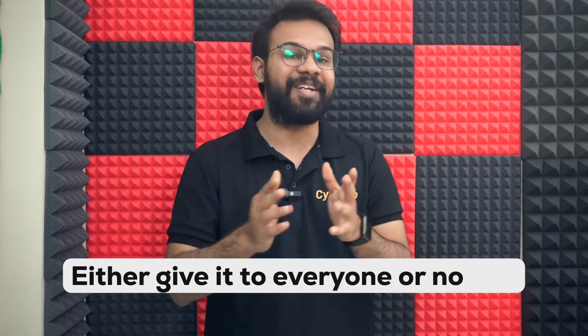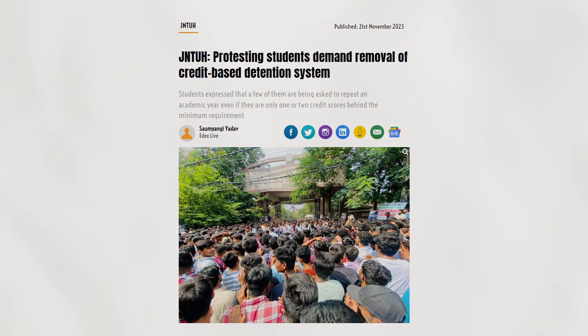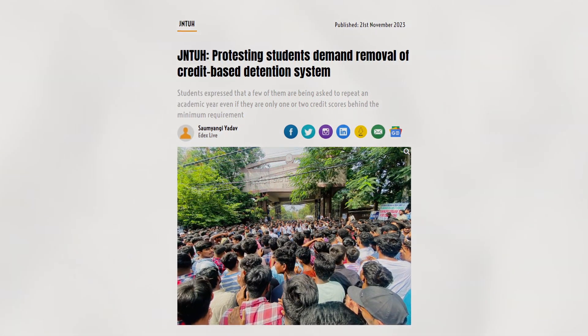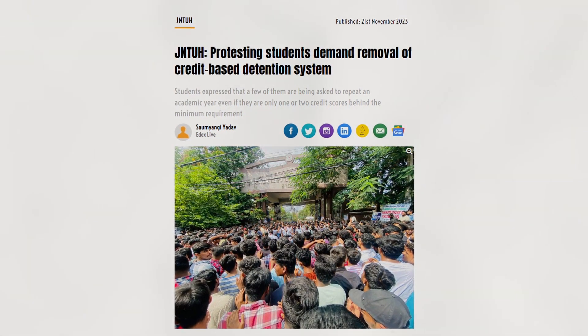But the problem is that the student community is divided. First year students — the R22 batch — and second year students, the last R18 batch, also have credit-based detention and exams to struggle with. They are now requesting JNTU-H for a credit-based exemption for these batches as well, for both B.Tech and B.Pharmacy students.